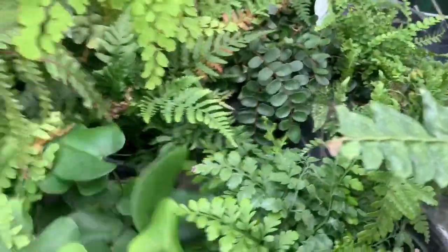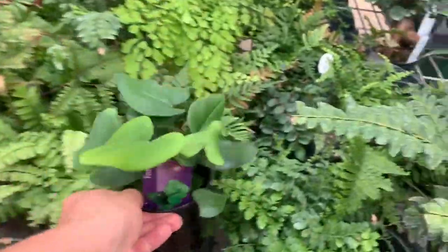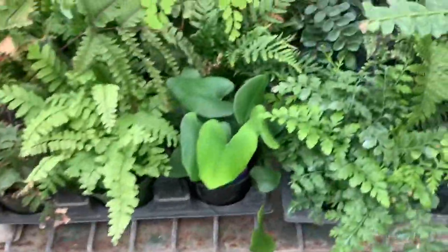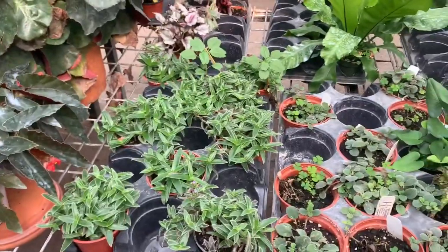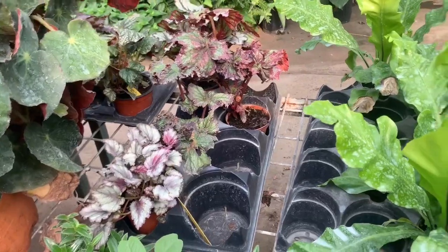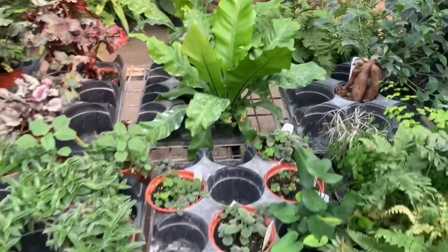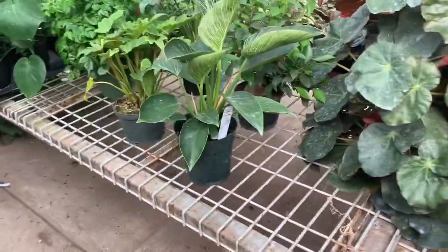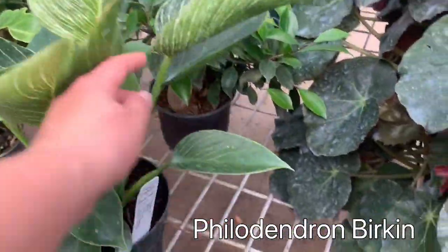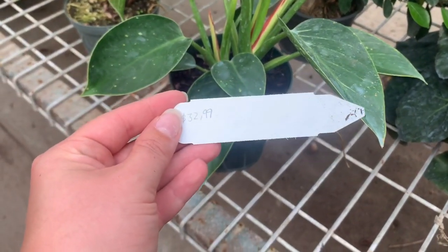Here's another heartleaf fern. There's some Begonias over there. Bird's nest fern, bird's nest fern bonsai. Here's a Philodendron Birkin — it's a pretty decent size.